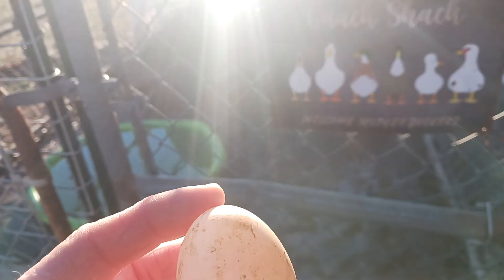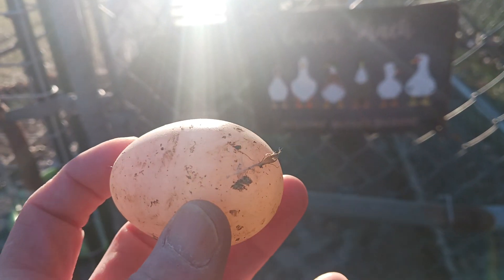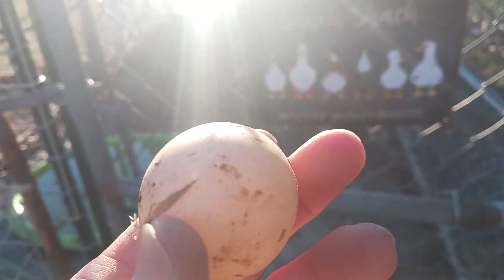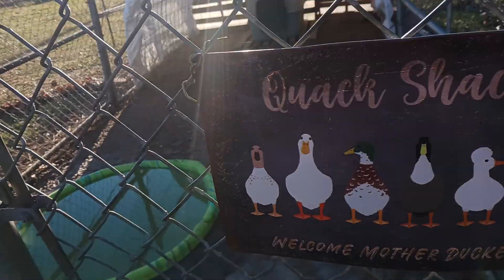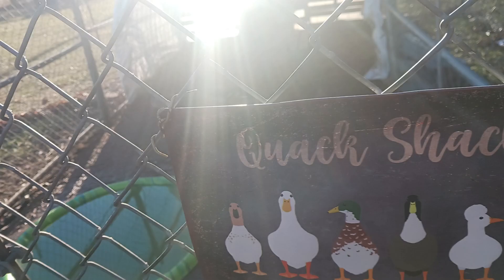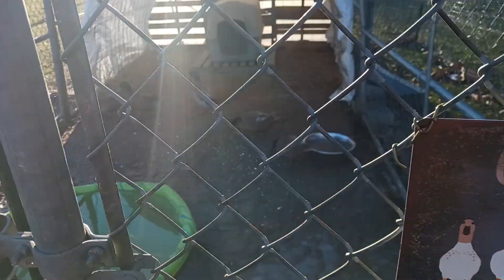Hey guys, welcome back to Appalachian Garden Homesteading. Just thought I'd give you a preview — this is our third duck egg this week. Yes, one of our females, possibly all three, is laying eggs now. So, that's duck eggs.